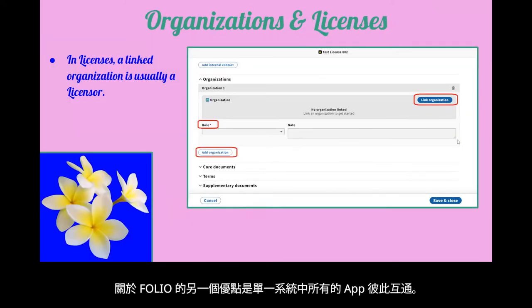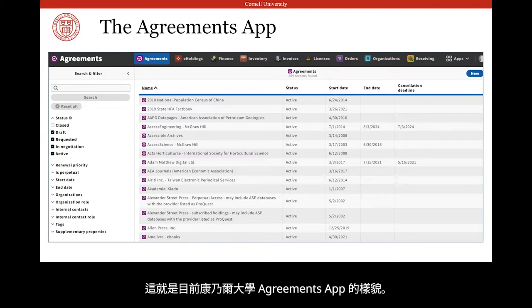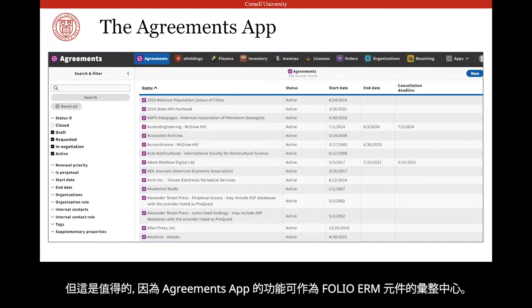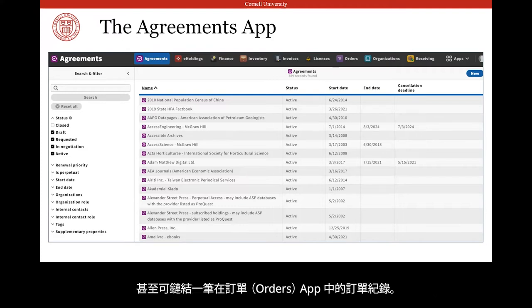Another great thing about FOLIO is that it's a single system, so all of the apps interconnect. You can link an organization record with a license record or an agreement record and move between apps by clicking on those links. Here's what Cornell's Agreements app currently looks like — we have 389 active agreements based on licenses stored in the Licenses app. We had to manually create our agreement records, but it was worth it because the Agreements app functions as a sort of hub for the ERM components of FOLIO. An agreement record can link to a license record, an organization record, a resource or resources in the e-holdings app, and even to the Orders app through a purchase order line.